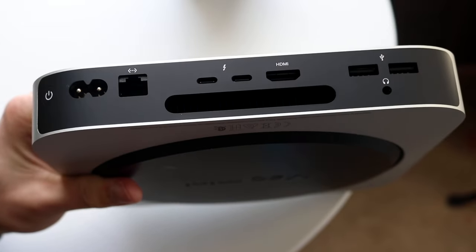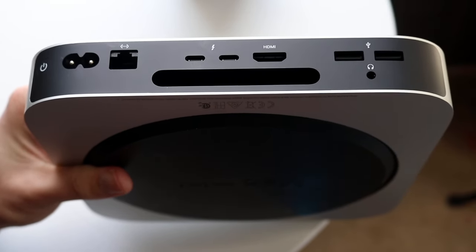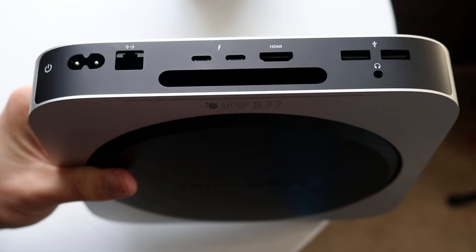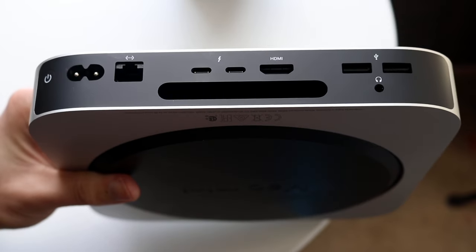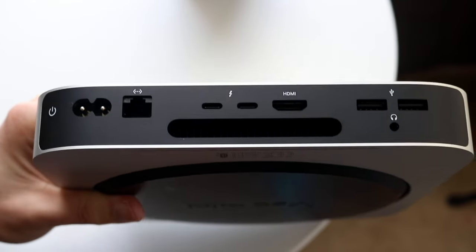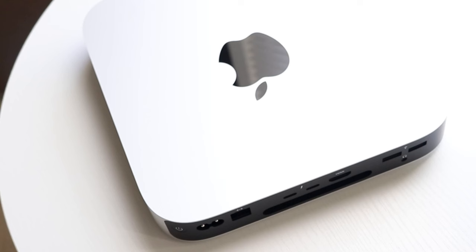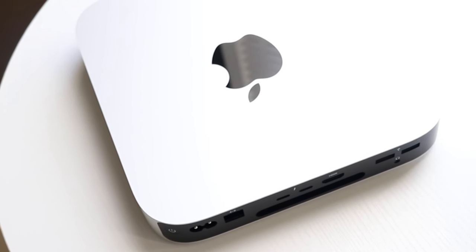On the front side there's a light indicator that shows when it's on or off — it looks nice and there's not much to complain about. The left and right sides are pretty basic with nothing crazy going on, basically what you'd expect from any Mac.